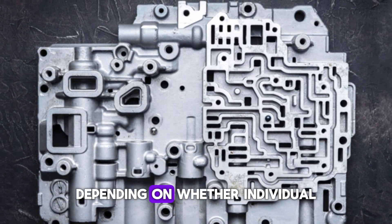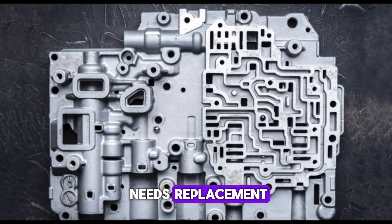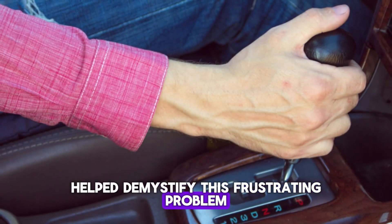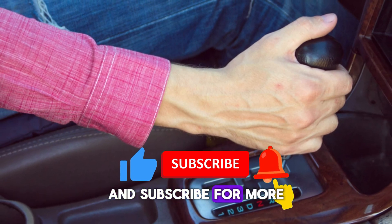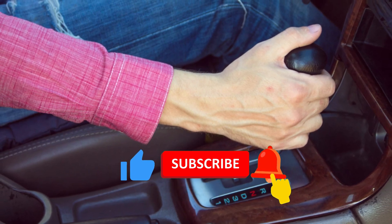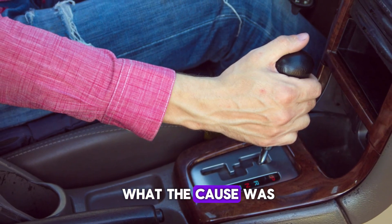I hope this video helped demystify this frustrating problem. If it did, hit that like button and subscribe for more straightforward car repair guides. And if you've ever had this issue, drop a comment below and let us know what the cause was.